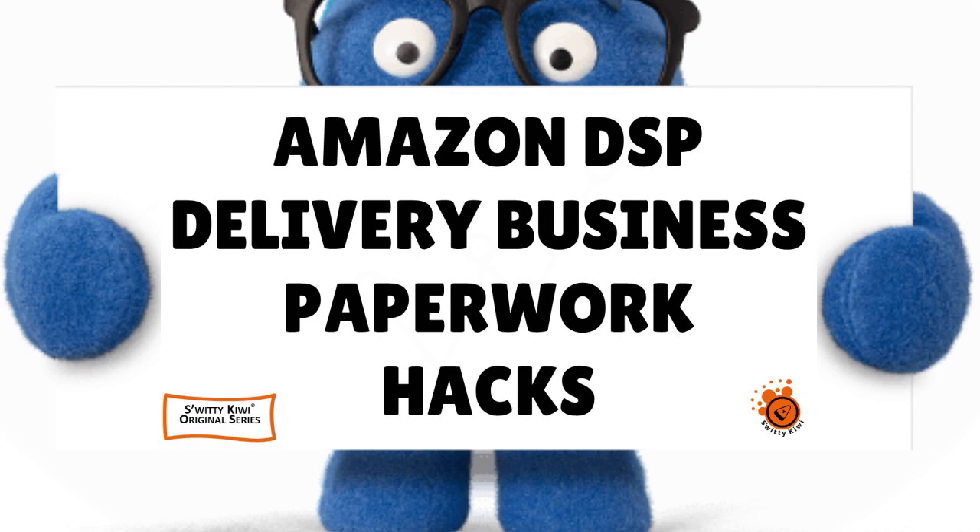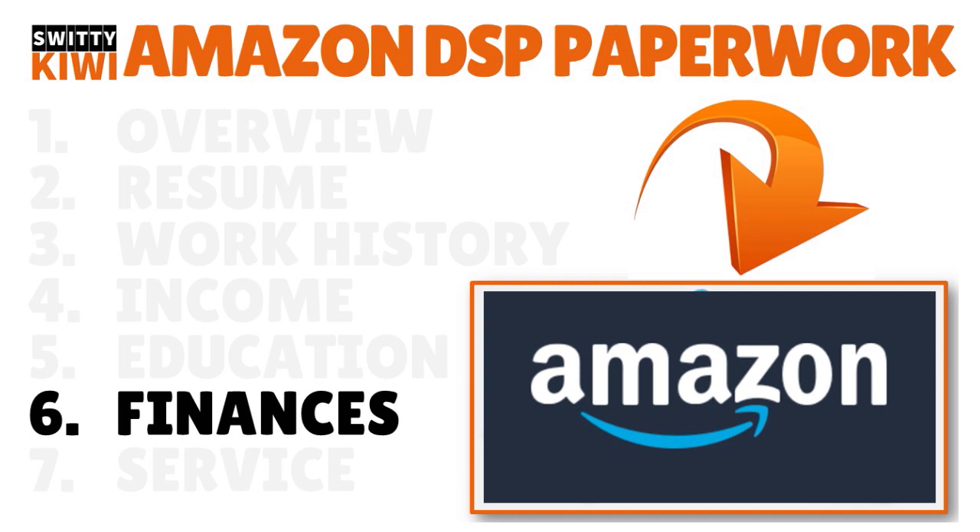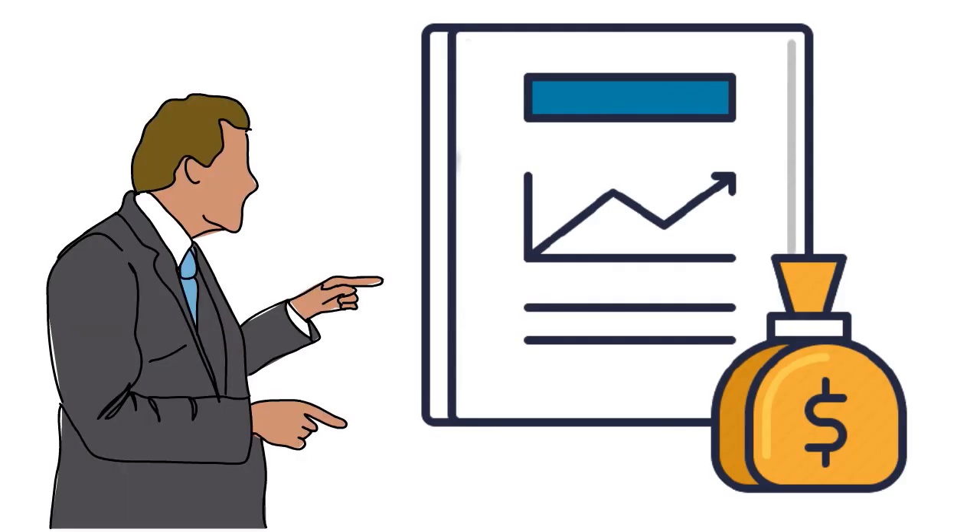Welcome back, folks. In today's conversation I'm talking about the Amazon DSP delivery business paperwork you must have to get approved. Now let's talk about finances. Amazon will want to know your personal financial information, including assets and liabilities. Remember that to get into the program, you need 10 to 30 to 40 grand in liquid assets — disposable, available money. You need to prove your financial situation, and most of the time you have to prepare a personal financial statement.